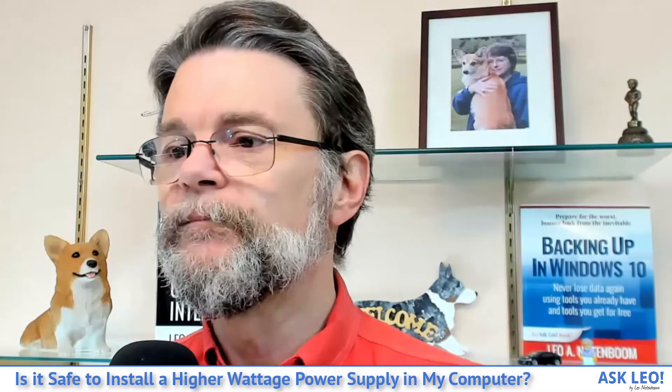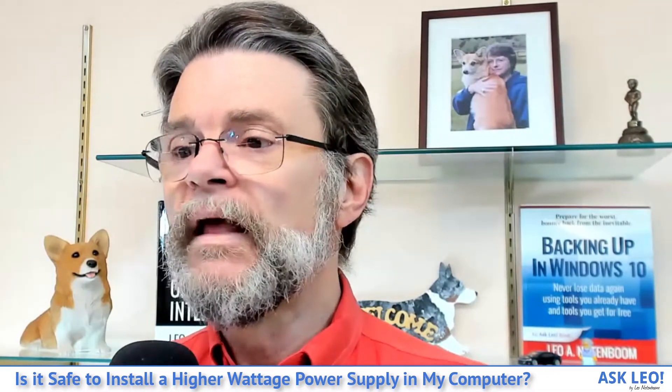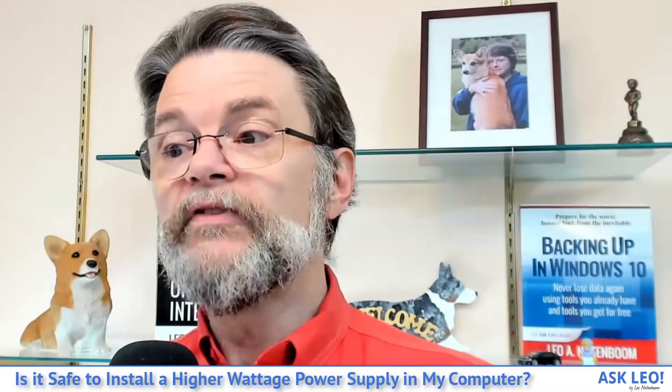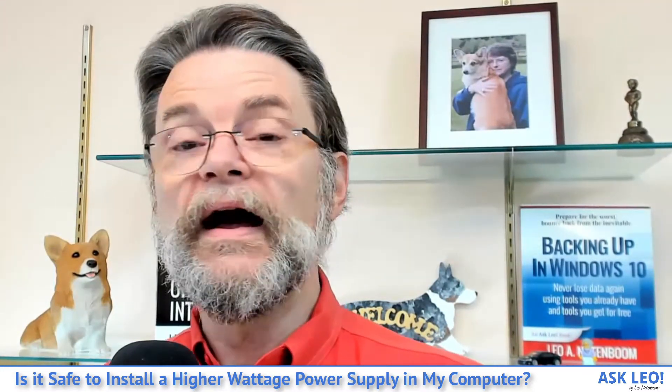A new power supply is typically called for in one of two situations: your existing power supply has failed or is in the process of failing and is no longer able to produce the power your computer requires — it might be rated at 300 watts, but due to whatever is failing, it can't provide it anymore, and unexplained crashes usually become more frequent. Or, you've added hardware such as add-in boards, memory expansions, or additional hard drives that draw power and have exceeded your power supply's rated capacity. In either case, the solution is a replacement power supply — same rating for failure, higher wattage for capacity.